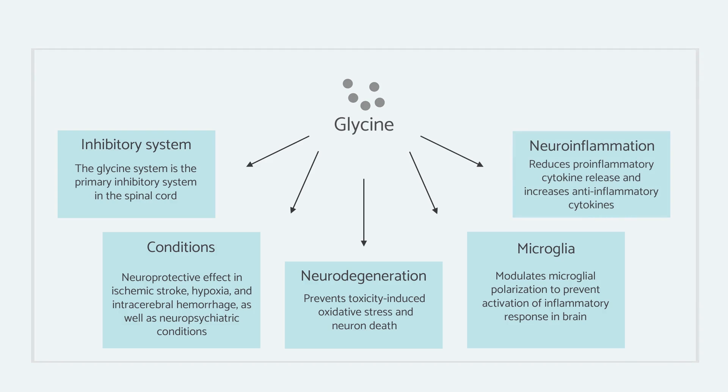I would advise some caution when using glycine because some people who are very sensitive tend to have quite strong reactions to it and it actually seems to have more of an excitatory effect in their brain. So see how one actually reacts to it and then decide, because it doesn't always have a calming effect on everyone.